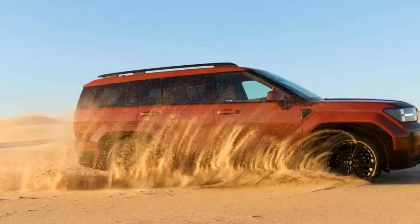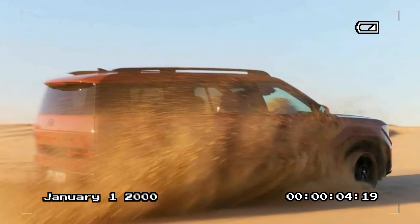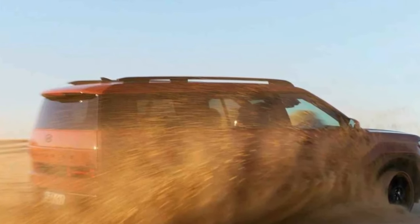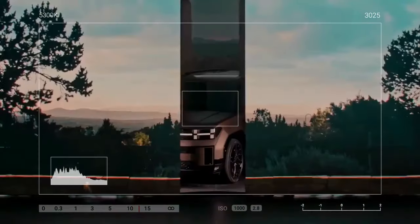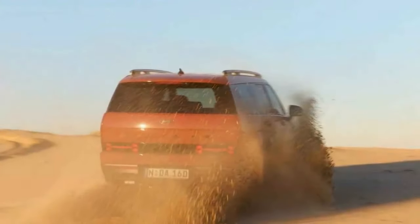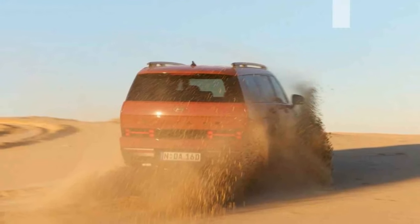Prices begin at $55,500 AUD ($36,900 USD) for the base front-wheel drive model, and rise to $58,500 AUD ($38,900 USD) for the all-wheel drive version. The Elite starts at $65,000 AUD ($43,300 USD), and the Calligraphy is priced up to $75,000 AUD ($49,900 USD), reflecting its significantly enhanced interior.